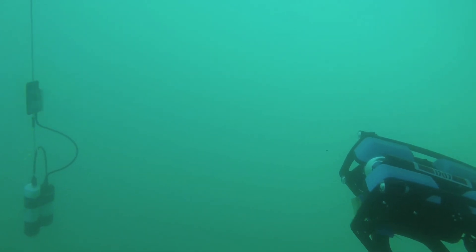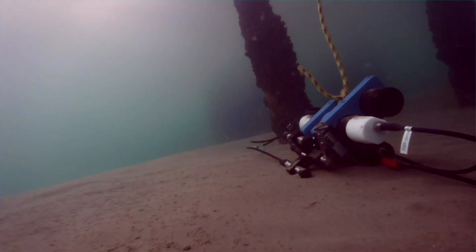We actually developed an optical modem for underwater communication. It uses light because radio waves — like your cell phone, GPS, or walkie-talkie — just don't work underwater, so you need to use something else. In this case, we use light.